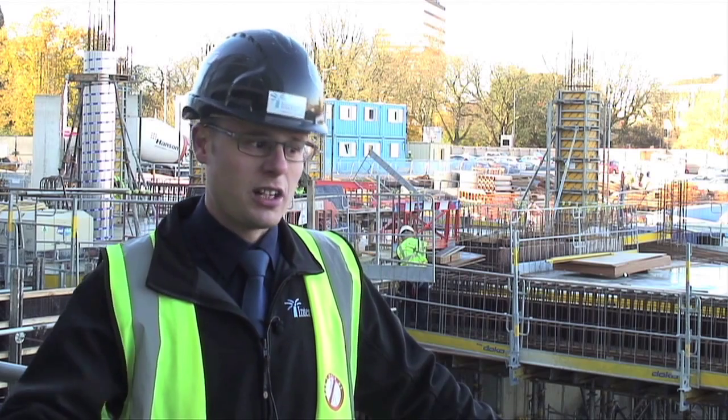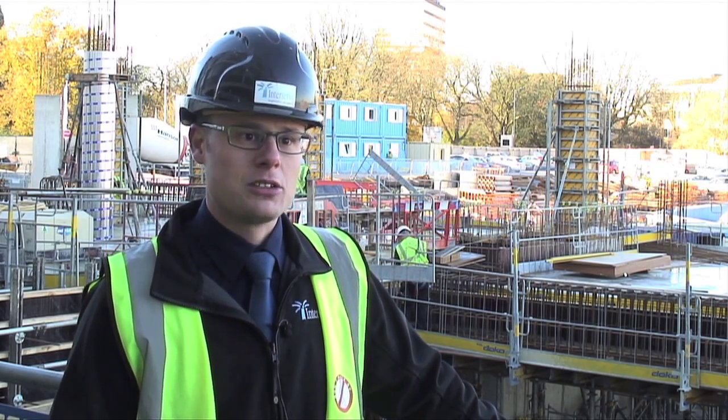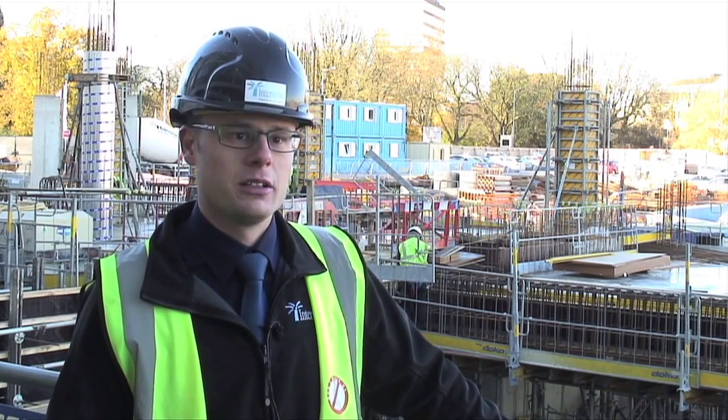We've also had lots and lots of site visits, so we're timetabling it in to work with the curriculum that the construction college has got. My name is Clifford Oke and I'm a Senior Lecturer in Construction and Civil Engineering Technology.